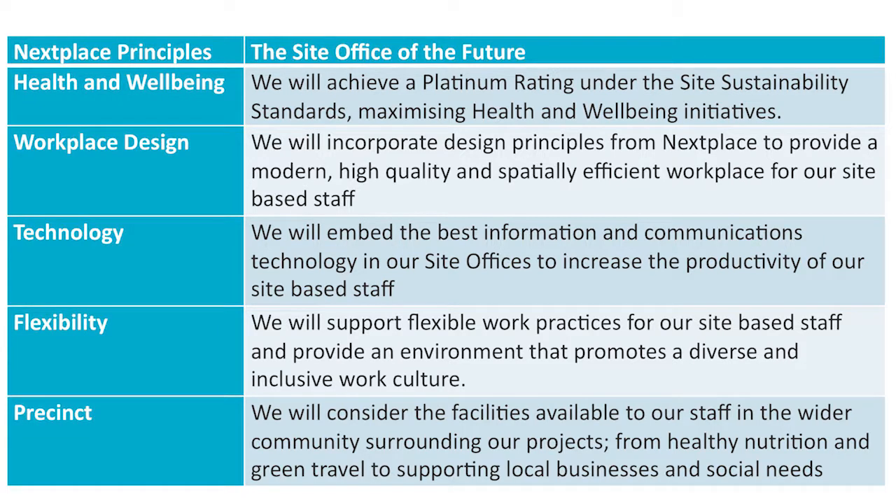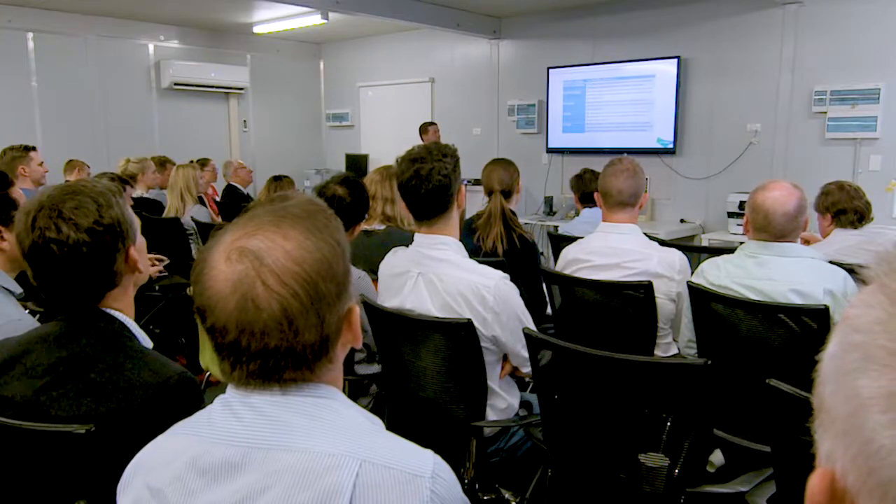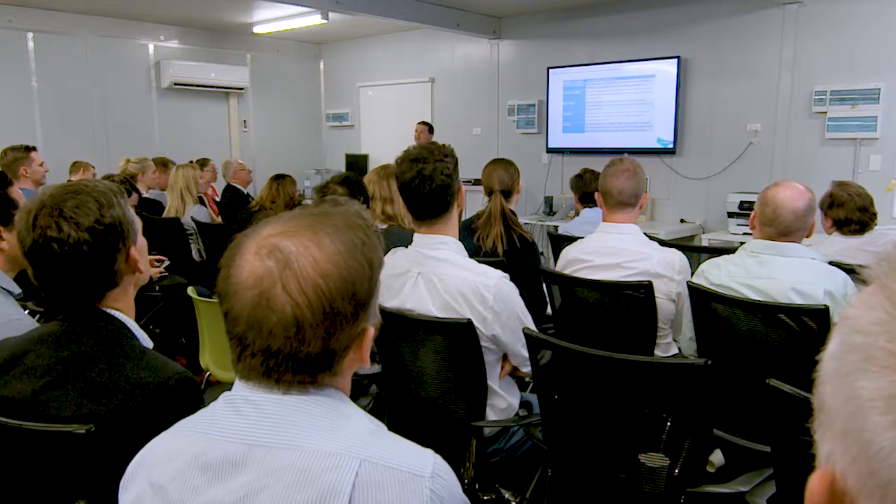We have a number of principles with our Next Place design for our new workspace. The first was around health and wellbeing — we wanted to ensure a platinum-rated site shed that really focused on health and wellbeing initiatives. The specific ones around low-VOC paints, natural lighting, things like carpet on the floor — low-VOC carpet — which we think is a great thing for thermal comfort for our workers. The workplace design itself — how we'd be laying out workstations and offices — showed a huge difference.